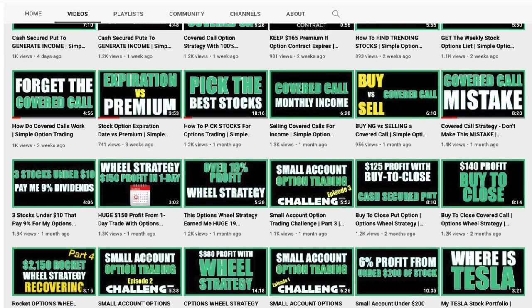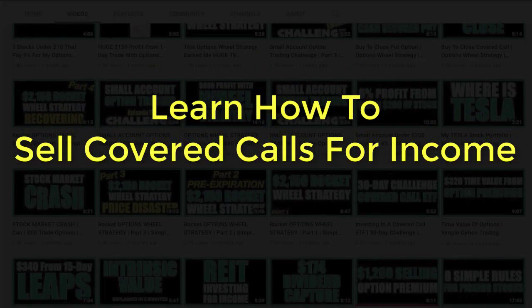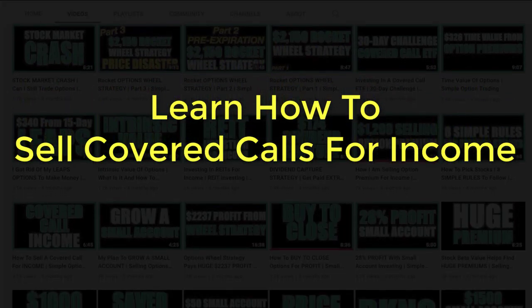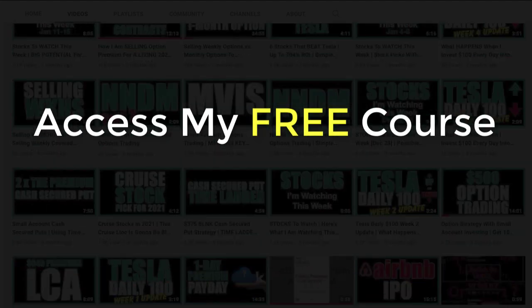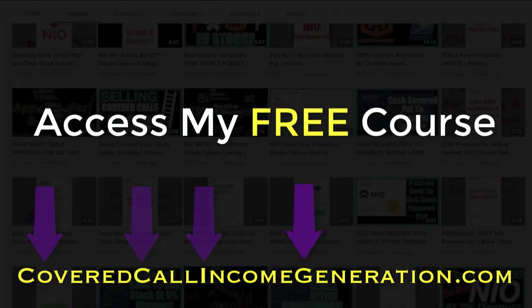I took the information and experience that I shared in my 150 videos from a YouTube channel and created a course to help people sell their first covered call. You can get free access to my course by visiting my website CoveredCallIncomeGeneration.com.